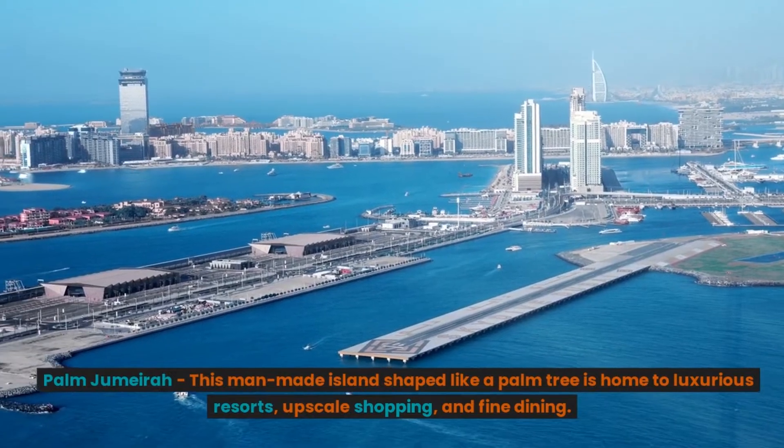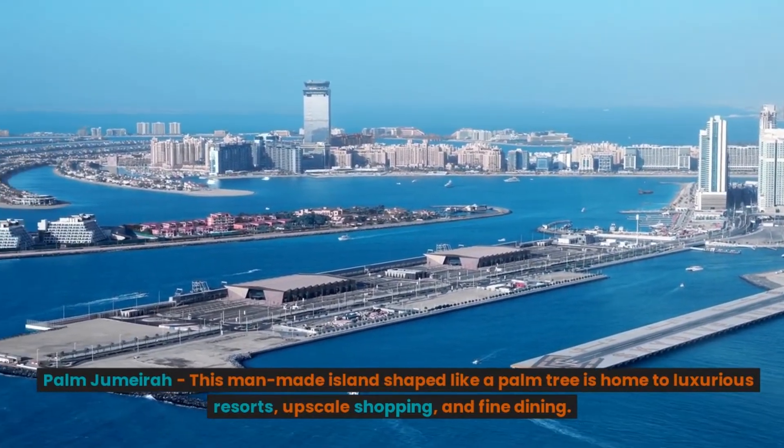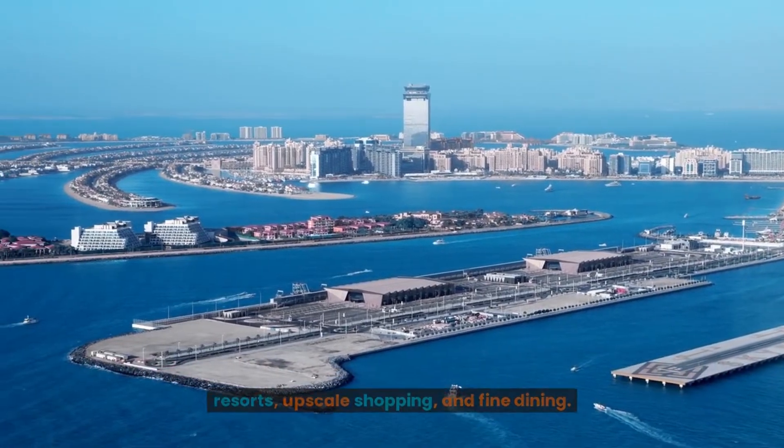Palm Jumeirah. This man-made island shaped like a palm tree is home to luxurious resorts, upscale shopping, and fine dining.